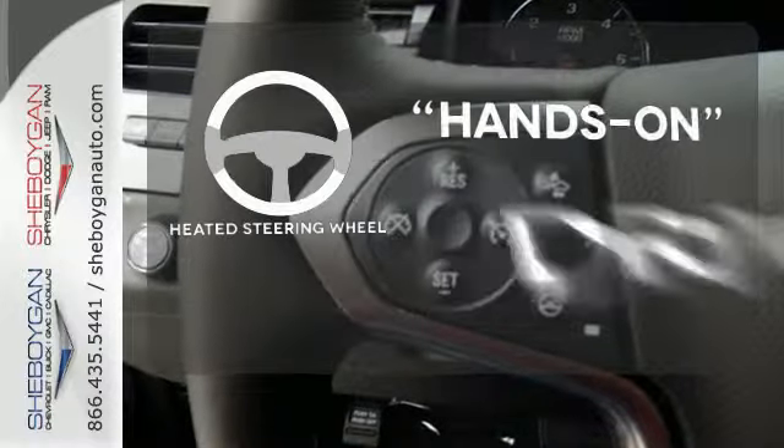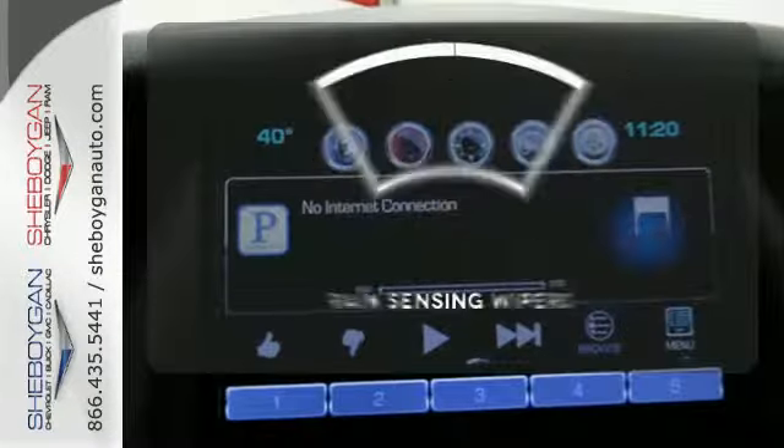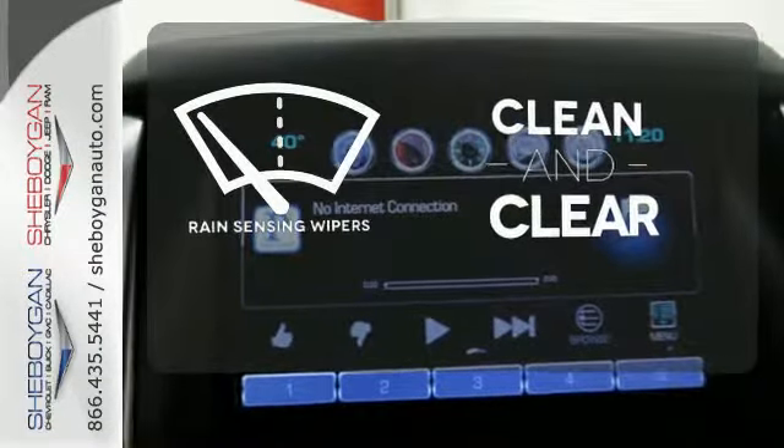You'll want to keep both hands on the heated steering wheel. Never feel lost again with the navigation system. Rain-sensing wipers maintain a clean and clear view of the road ahead.